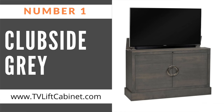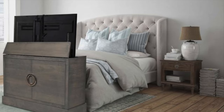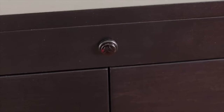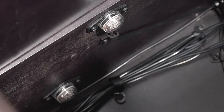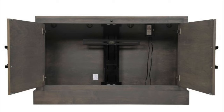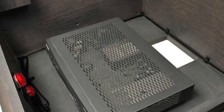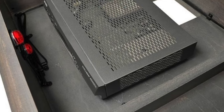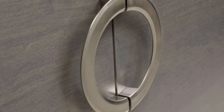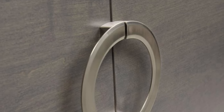And now to our most popular. Number one on our list is the Clubside Gray — a stunning, full-featured TV lift cabinet with built-in infrared repeater system, allowing remote signals in while sound is evenly dispersed out. The Clubside features two functional doors which conceal two hidden electronics bays. The opposite side features simulated doors with the same extra-large brushed nickel hardware and wire access through the base of the cabinet.